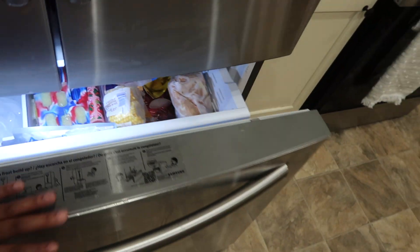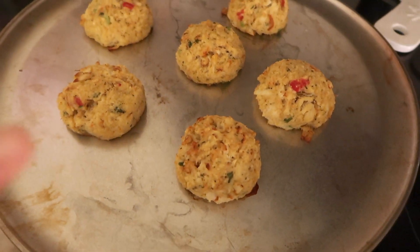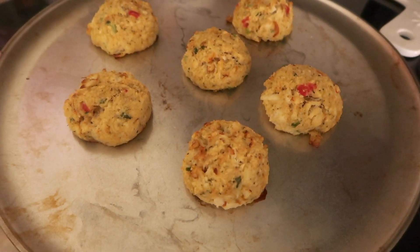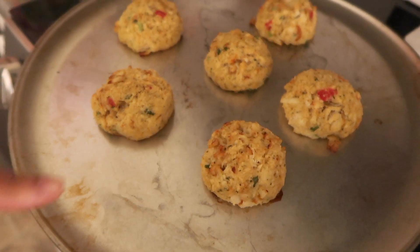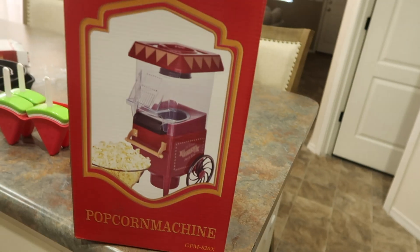My mama taught me how to pack things well. I'm getting everything broken down, washed, packed up, and put in the freezer for later, because the little one is home and she's got to eat. I just took the crab cakes out of the oven — I'm going to let them sit and cool a little bit before I eat them and I'll let you guys know how they taste.